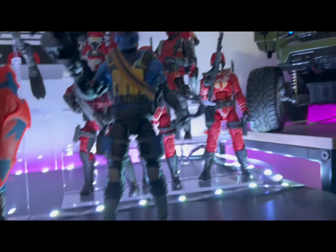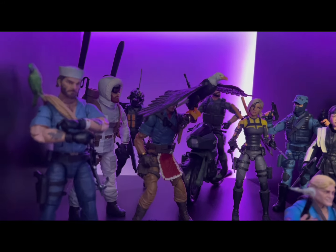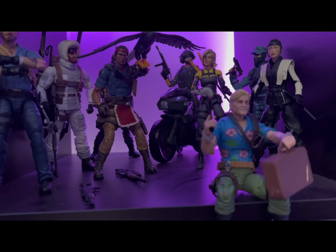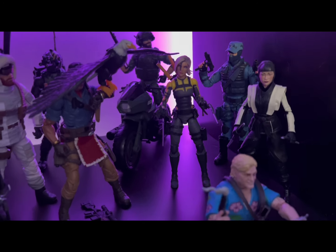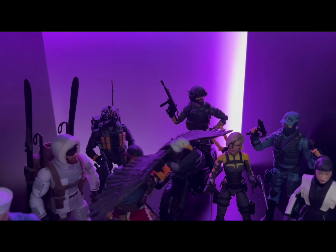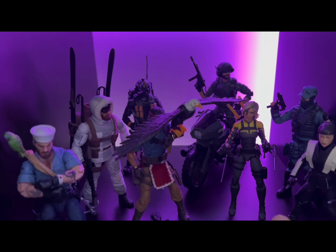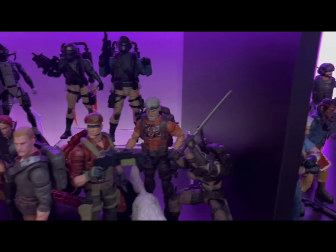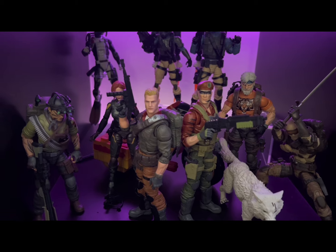The original BAT is up here — he and the Alley Viper really got me into Classified. When they first came out I was like, okay, I'm going in on this line. We have Shadow Tracker, Range Viper, the Crimson Team vipers and guards, Alley Viper, Crimson Strike Team, and the BAT.